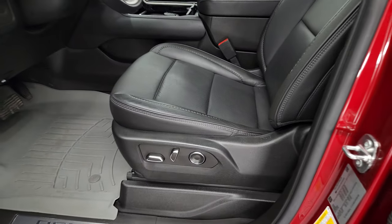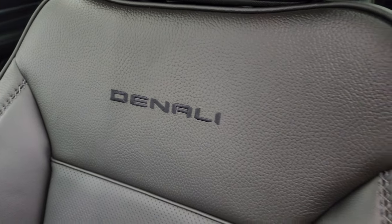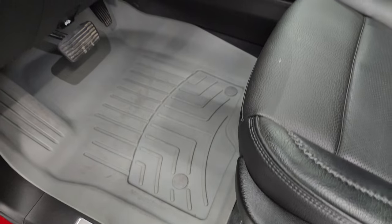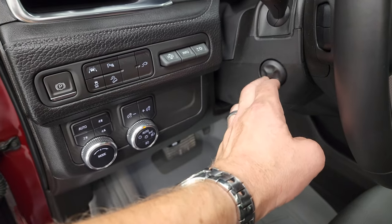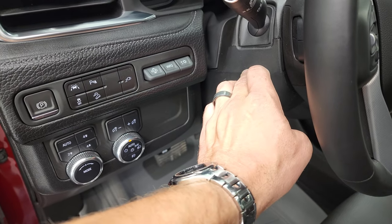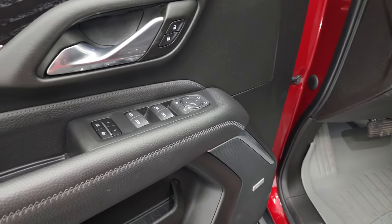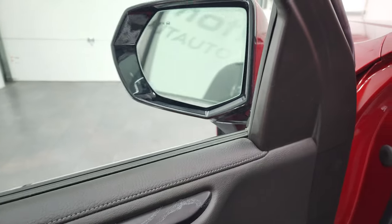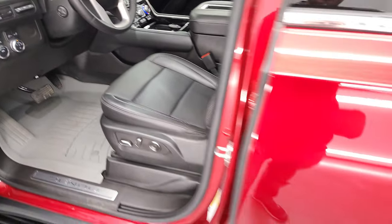Inside, the Denali package gives you the black leather interior with Denali stitched into the backrest. Seats are in really nice shape. It comes with WeatherTech floor mats, auto headlamps, push button four-wheel drive, heads-up display, power telescopic and tilt steering wheel, downhill assist control, stability control, lane departure, parking sensors, power windows, locks, mirrors, and memory driver's seat. I really like the black wood grain trim on the doors, and these mirrors do power fold in — both sides working properly.